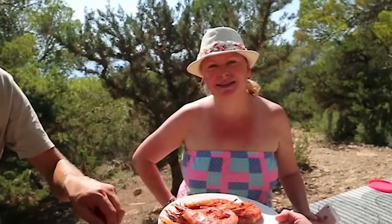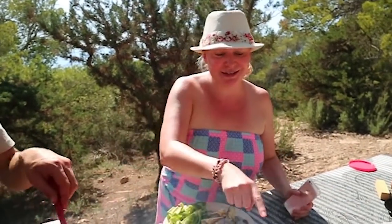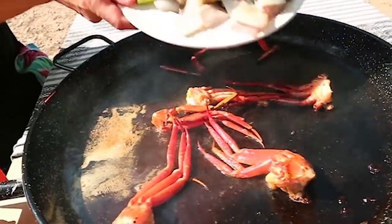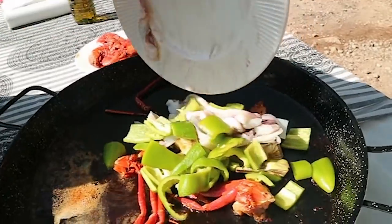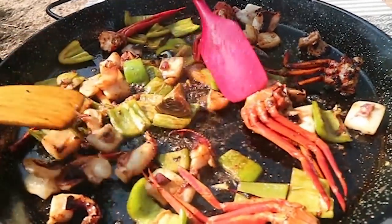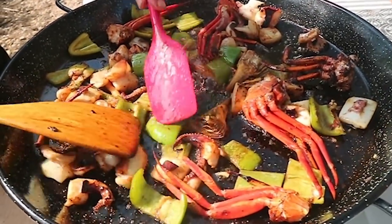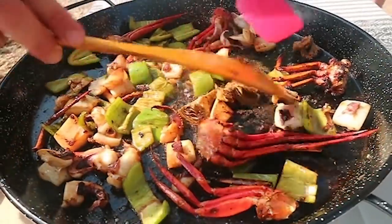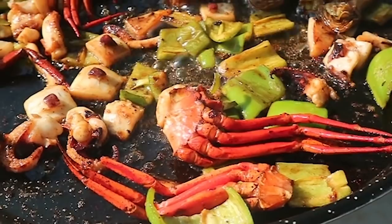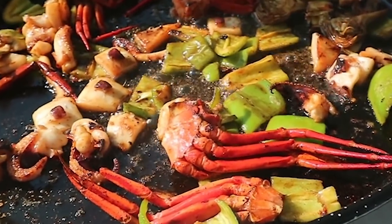Those are probably the biggest prawns I've seen — and we have some pretty big prawns in Queensland! Now we put in the squid, the pepper, and the alkasofa for everybody. You can see that every ingredient needs a little time — take care not to overcook. Everything cooks slowly and the olive oil is finishing.